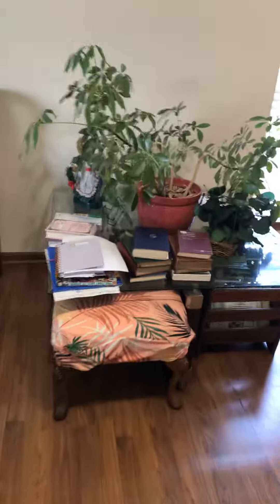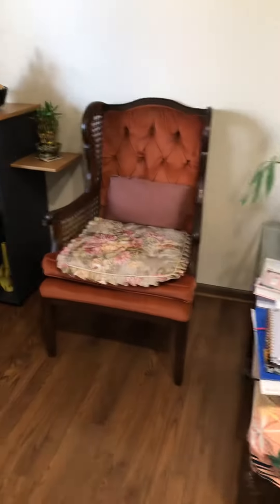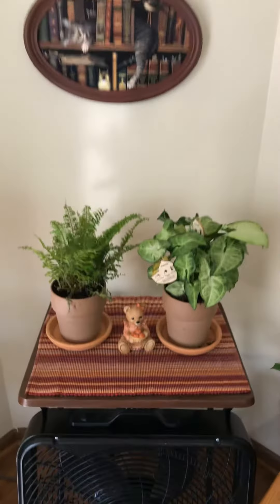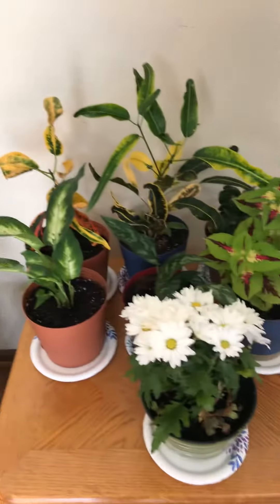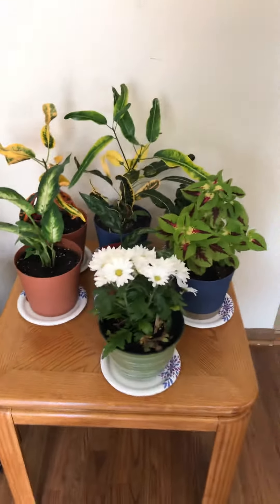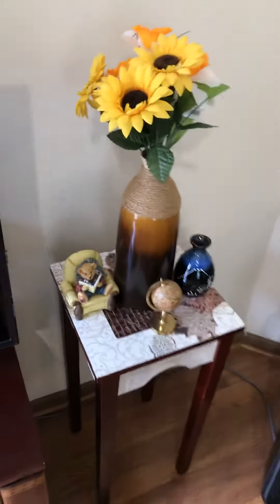This is the living room. One of my favorite spots is right over here. Of course, my plants, my bear — it's right here, another bear.